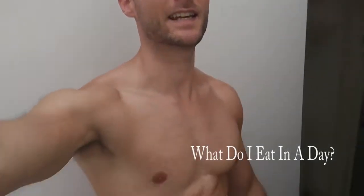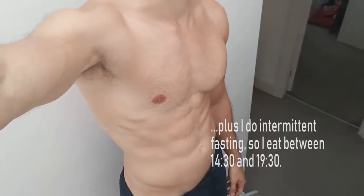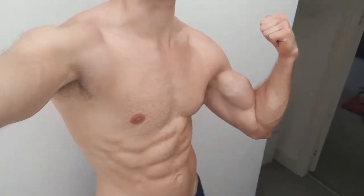So what do I eat in a day to stay so lean? I'm flexing. Not flexing. There you go. Flexing looks a little bit more like I do work out. But also, nutrition.